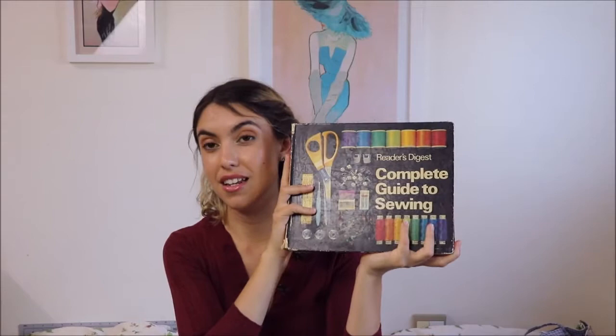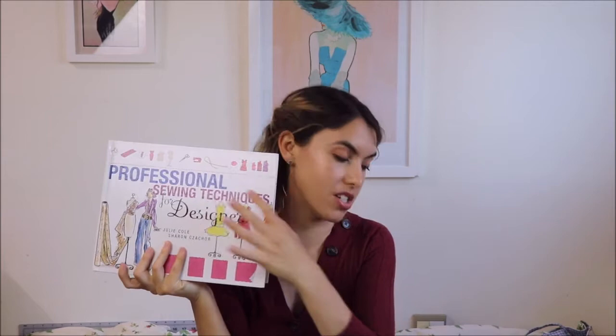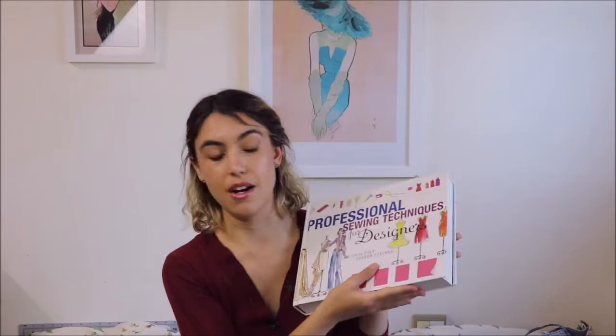Leading on from that, my sister wanted to buy me some sewing books and she said it was really important that I had a textbook, so she bought me this absolutely awesome book called Professional Sewing Techniques, written by Julie Cole and Sharon Chazcore. This is sort of like the updated version of the Reader's Digest — it has everything in it again, but it's a bit more fashion-focused rather than home sewing. It takes all those techniques like making pockets and sleeves and turns them into more creative ways of playing with those details.